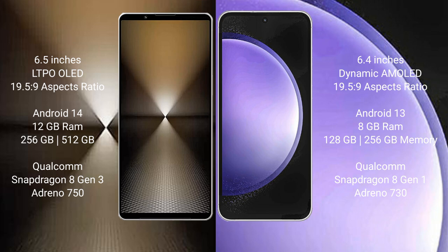Samsung Galaxy S23 FE comes with 8GB RAM and 128GB or 256GB internal storage, powered by a Qualcomm Snapdragon 8 Gen 1 processor with Adreno 730 GPU.